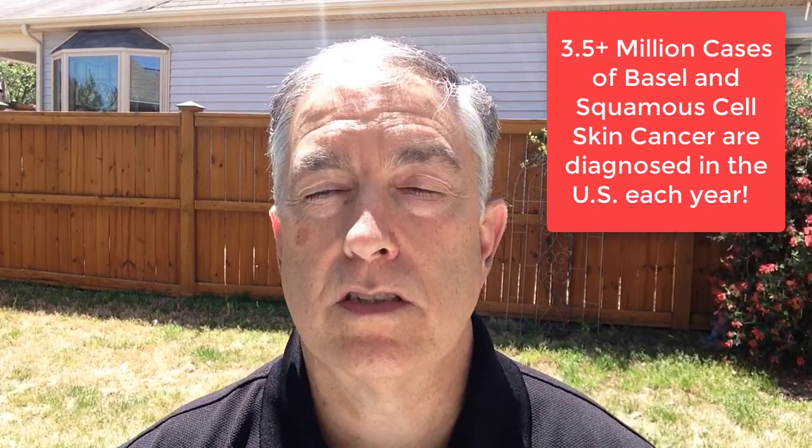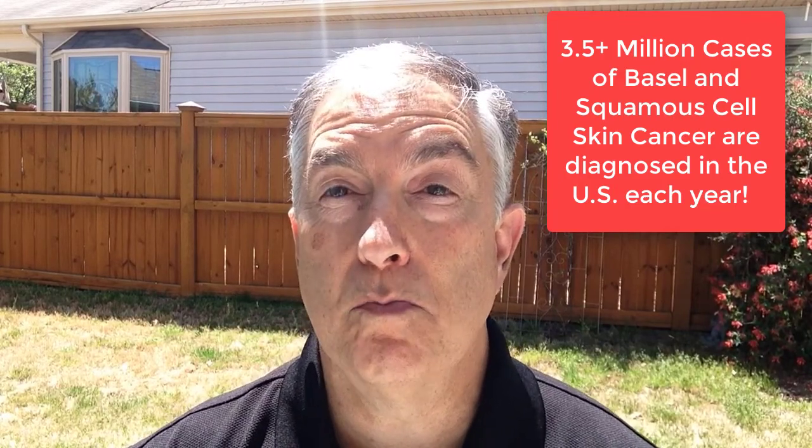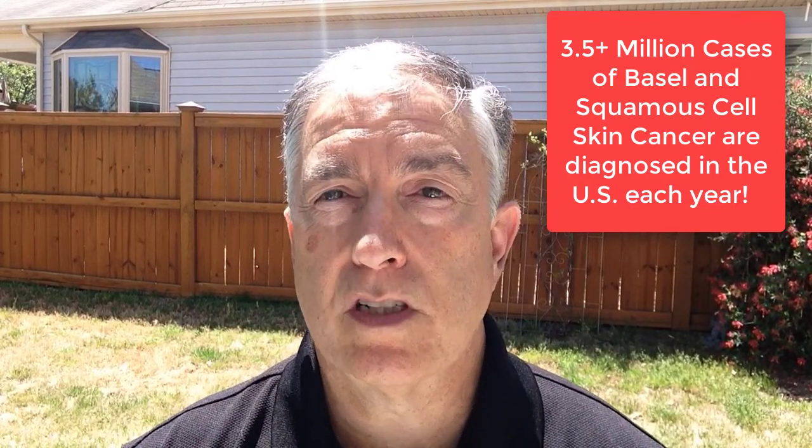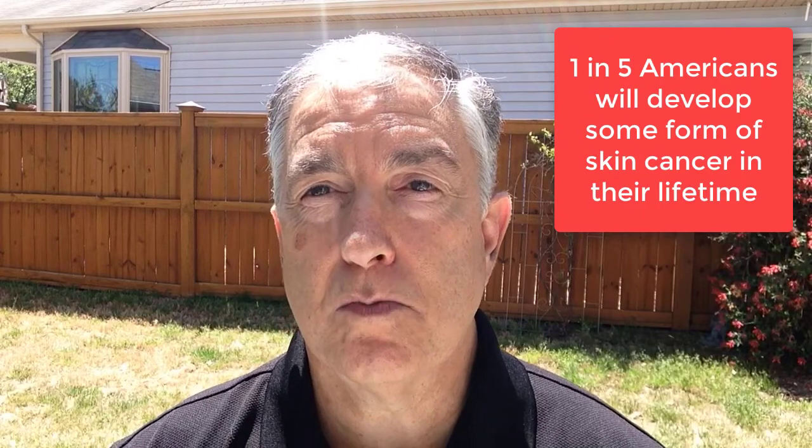About two years ago I spent 20 weeks going to a radiation clinic with my father-in-law for his treatment of skin cancer. Man, was that place busy — person after person coming in for treatment. Just like I'm sitting out in the bright sunshine today, the Sun can do some damage.